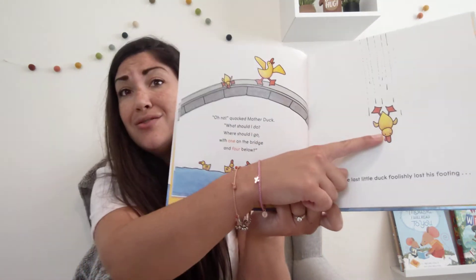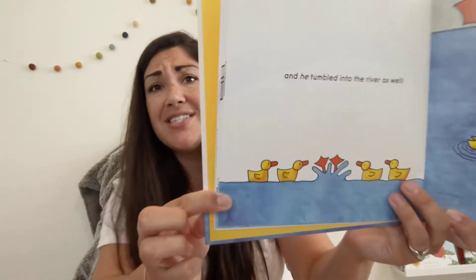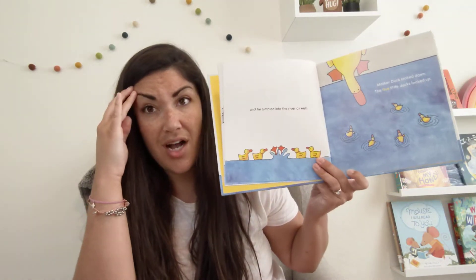Then the last little duck foolishly lost his footing. Zoop! And he tumbled into the river as well. Splash! Mother Duck looked down. The five little ducks looked up. How many are on the bridge? Zero. How many are in the water? Five. So, zero and five is another combination of five.